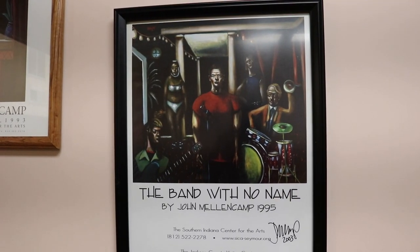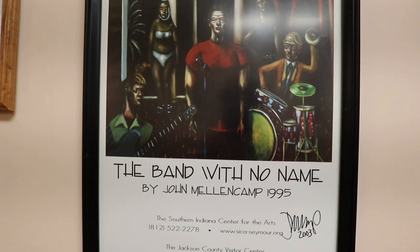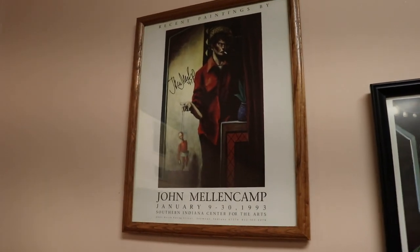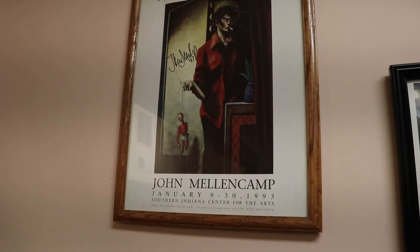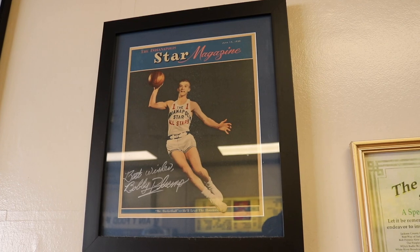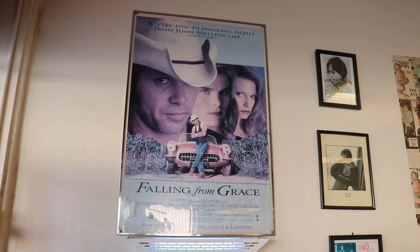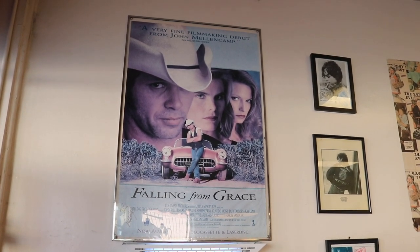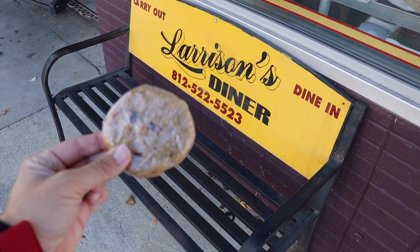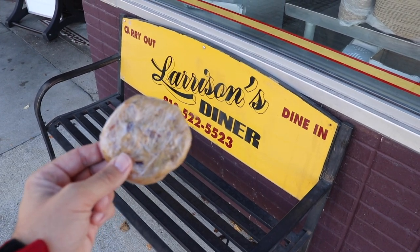John Mellencamp is actually a painter — he's been painting for nearly 30 years now. There's a print of one of his paintings, 'The Band With No Name' by John Mellencamp, 1995, and it looks like he signed it. There's another one signed in '97. Ladies and gentlemen, the Indiana basketball legend Bobby Plump, who was portrayed as Jimmy Chitwood in the movie Hoosiers — looks like he's been inside here too. John Mellencamp was once in a movie called Falling from Grace, filmed right here in the Seymour area. Shout out to Rick, the awesome guy who let me come in after hours and gave me a cookie.